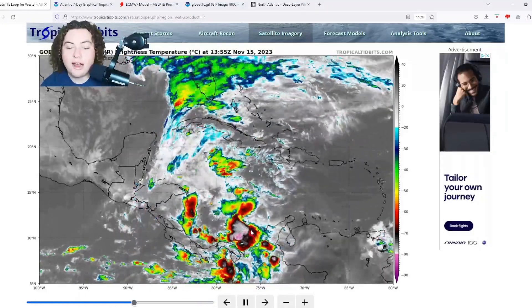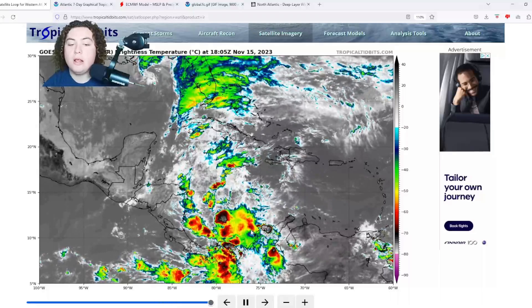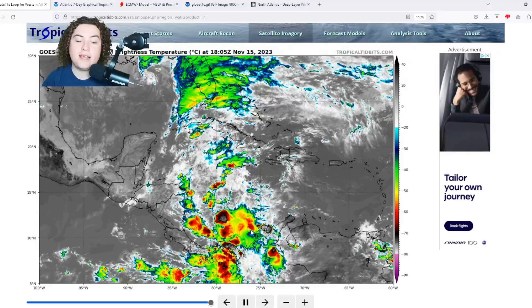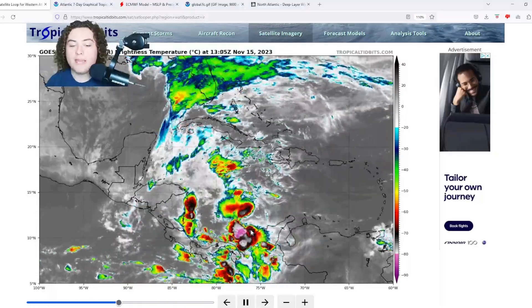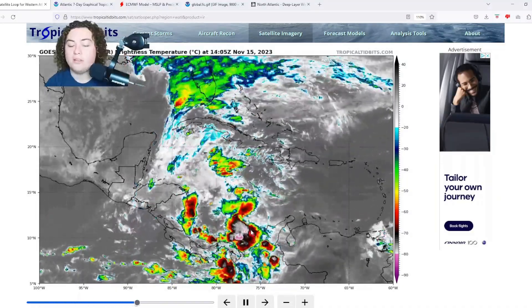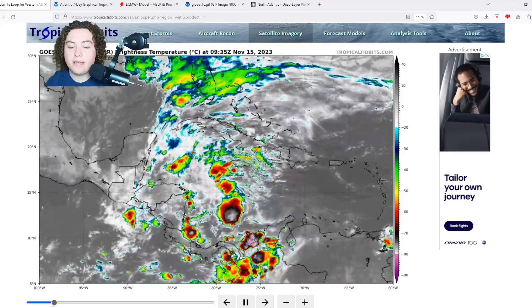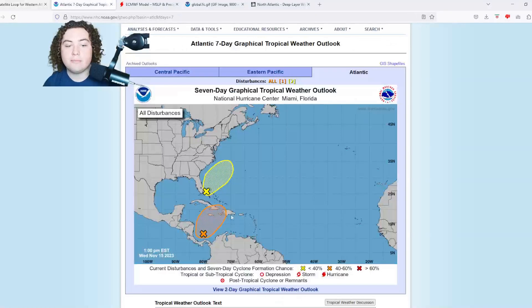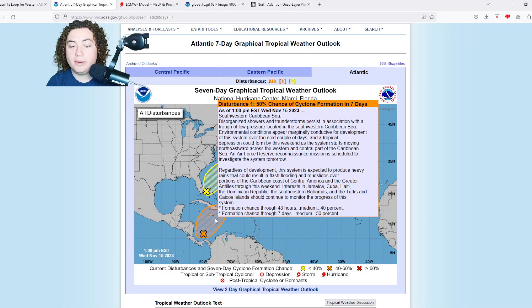We are still seeing some signs of organization, at least in the short term — long term I'm not 100% sure. What I do know is that based on the convection right now, Jamaica is already starting to see some impacts, especially near the western half in the mountainous areas. Regardless of development, the system is expected to continue producing heavy rains that could result in flash flooding and mudslides over portions of the Caribbean coast of Central America and the Greater Antilles through this weekend.